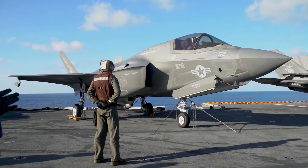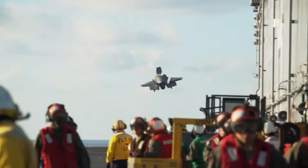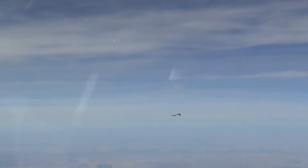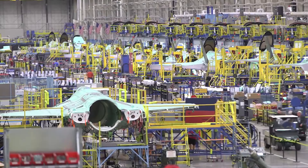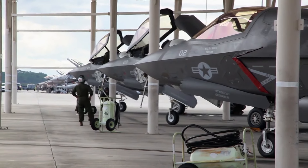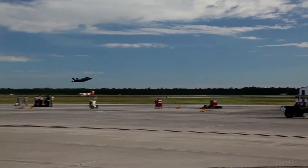The F-35's stealth capabilities are one of its most important features, accomplished using several systems but also through the design of the aircraft itself. The airframe boasts a minimized radar cross-section, making it challenging to pick up by radar alone. It also incorporates radar-absorbent materials built right into the skin of the aircraft. To retain this stealthy signature, it's important that the internal weapons bays be utilized rather than the external hardpoints. Each bay can fit a single 2,000-pound bomb or a variety of air-to-air missiles. Despite being able to fire thousands of rounds per minute, the F-35 only carries about 220 rounds at a time, giving the pilot about four seconds to engage the enemy.